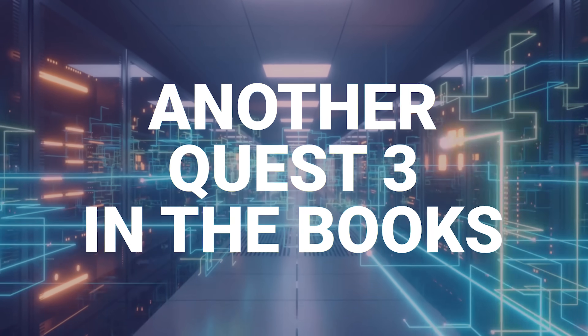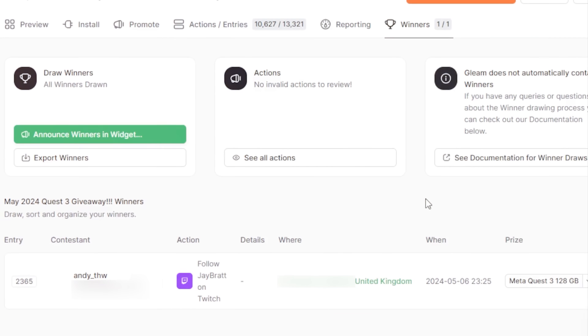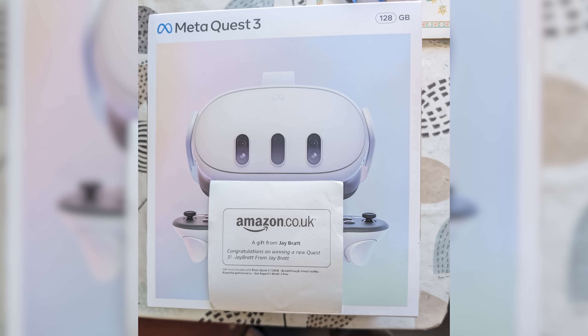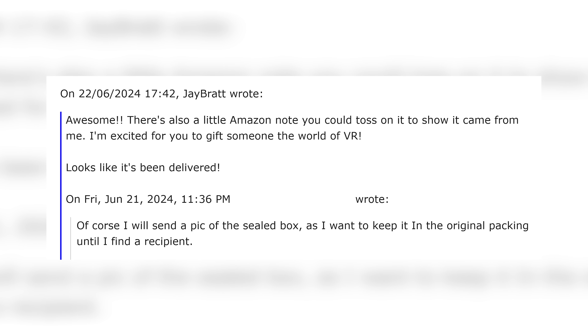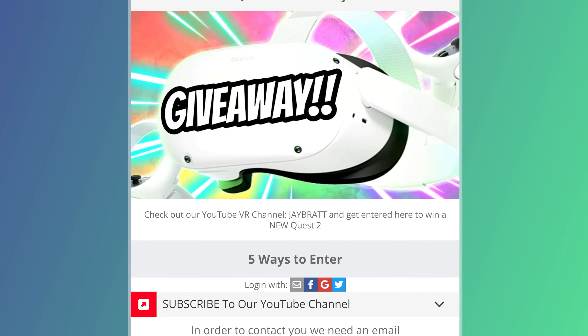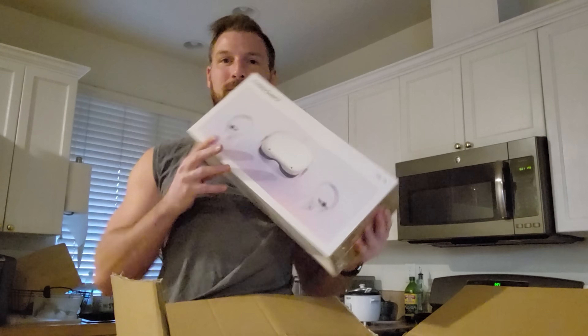We got some exciting news — the last person who won a Quest 3 from our channel just a few weeks ago has already received it over in the UK. Congratulations to Andy, who already had a Quest 3 but was excited to win. They're actually going to pass it off to a friend and help spread VR further, which was really cool. They want to keep it fully boxed and give it to someone brand new in box. We've already started another Quest 3 giveaway, plus a Quest 2 one and a Bobo VR one — links are in the description.